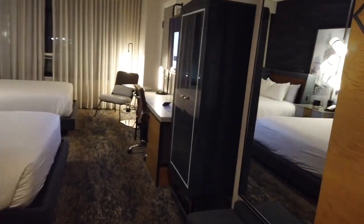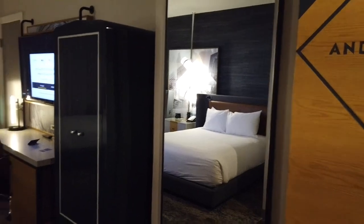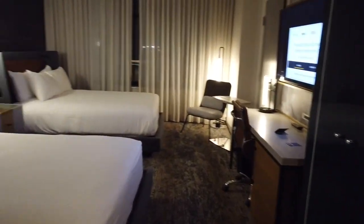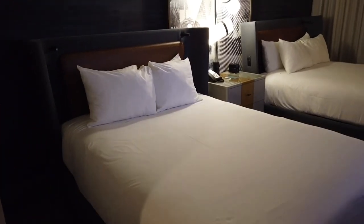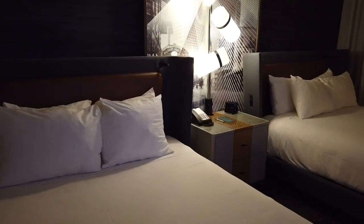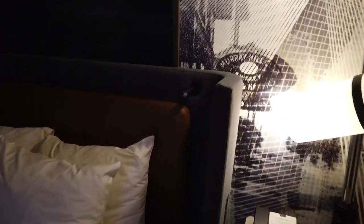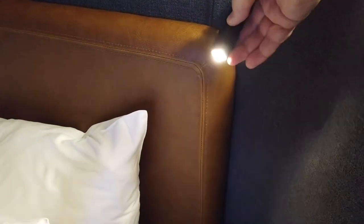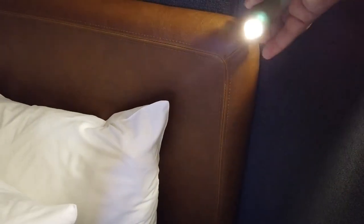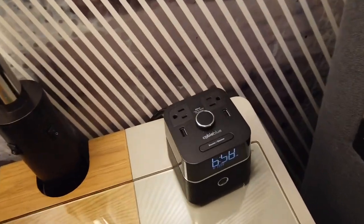This double queen room has a nice full-length mirror for getting dressed. Since we were here in December there were a lot of Christmas parties going on, so I'm sure that mirror got used. The two queen beds were both comfortable, with the addition of a couple of reading lights — though on one bed only one light worked and the other did not.